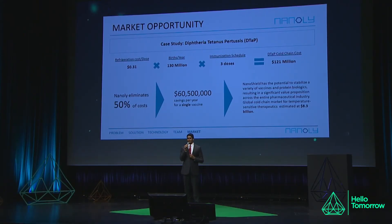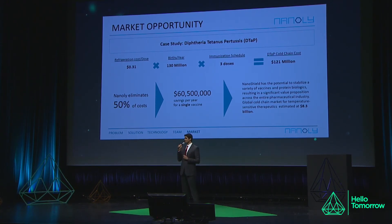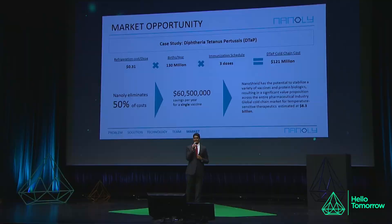In the end, this would help us save millions of lives, lower the carbon footprint of refrigeration, and we can say hello to a world without refrigeration. Thank you for your time.